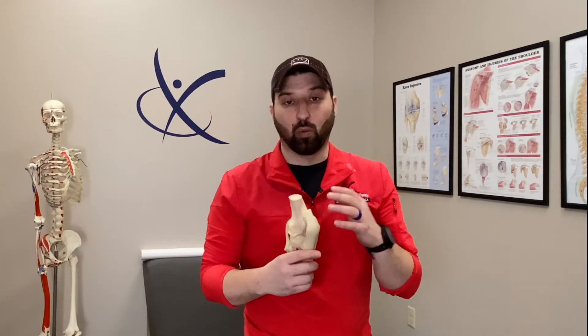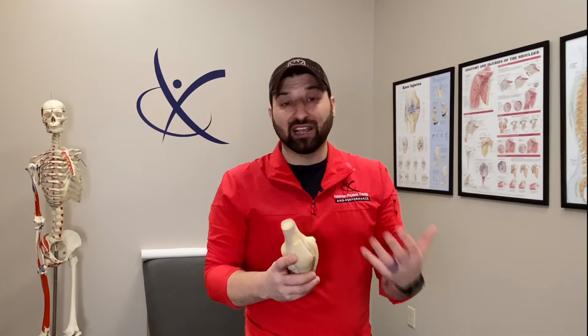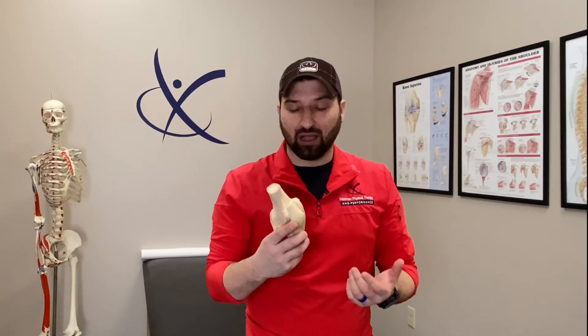The meniscus is a shock absorber — it's a wearable part. There's a reason why wearable parts are not covered under warranty: we expect them to break down, and over time that shock absorber will break down. The degenerative type we usually see in people over time, especially if they were more active and did a lot of repetitive bending, squatting, lifting, jumping. Even if they escaped any acute injury during those activities, the meniscus will still break down.